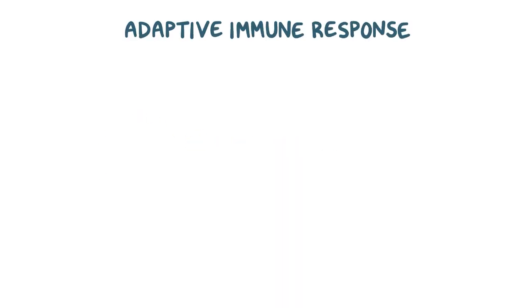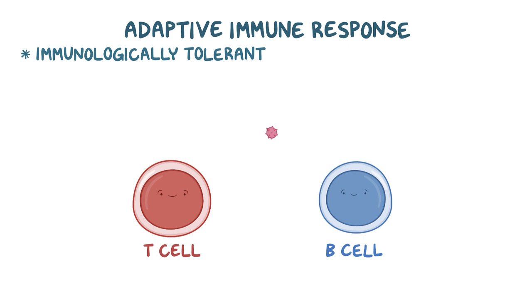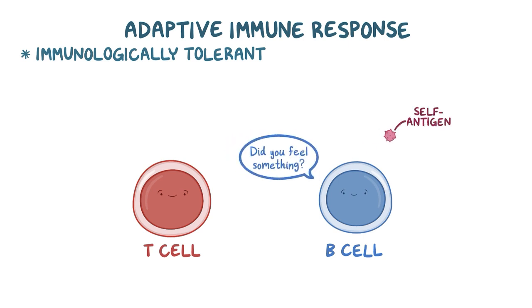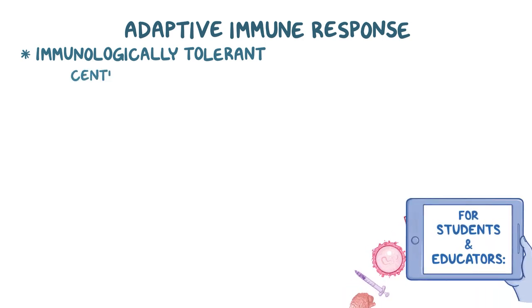The adaptive immune system, specifically the T and B cells, is the part of the immune system that is immunologically tolerant or unresponsive to self-antigens. Immunological tolerance can develop through two mechanisms: central and peripheral.